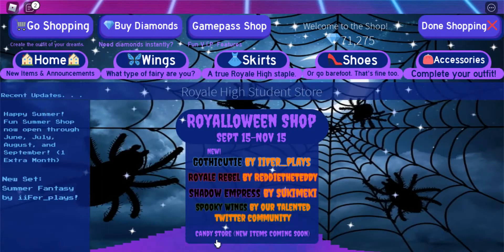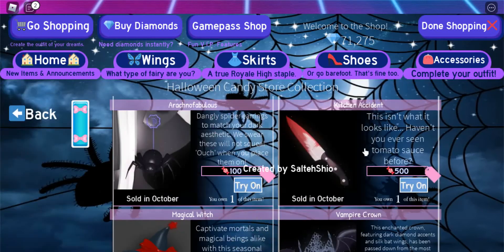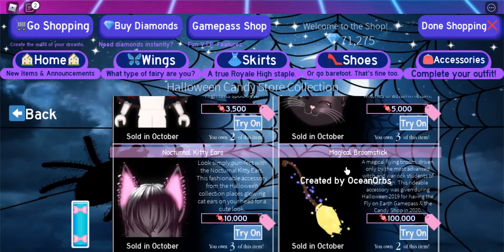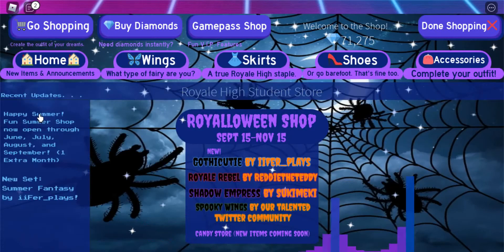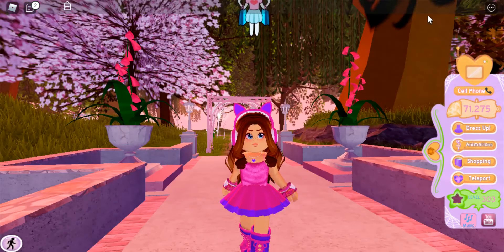It also says the candy store has new items coming soon, which is cool. I like the candy store but I have most of the items because they were pretty much the same for like two years. There might have been some new ones, but they were pretty much the same.